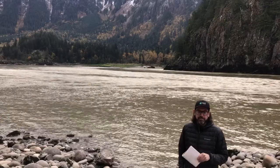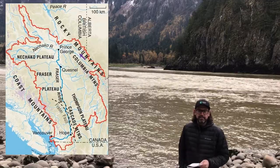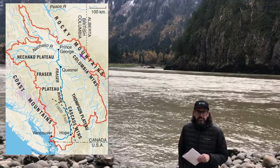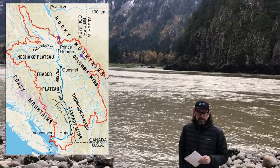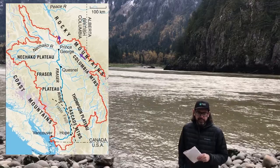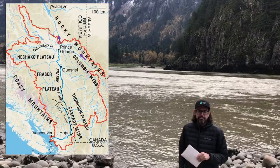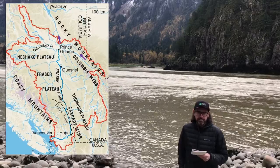The Fraser River is the largest drainage basin in British Columbia that drains into the Pacific Ocean. It starts in the Rocky Mountains and flows north, and until about 760,000 years ago, it continued to flow north into the Peace River, which then goes into the Mackenzie River to the north.